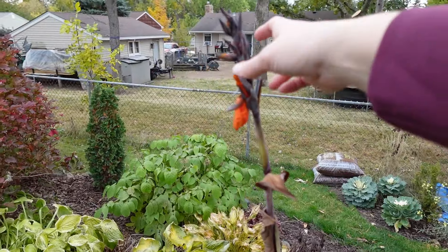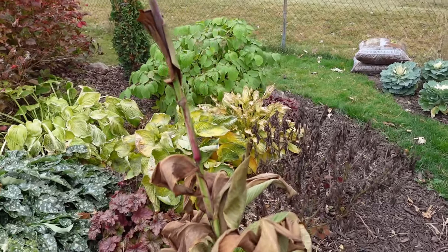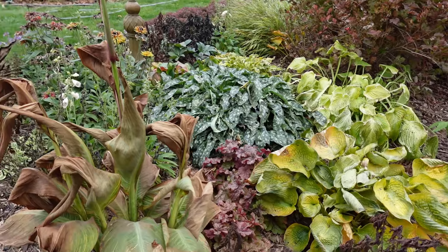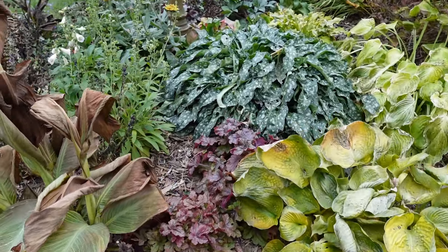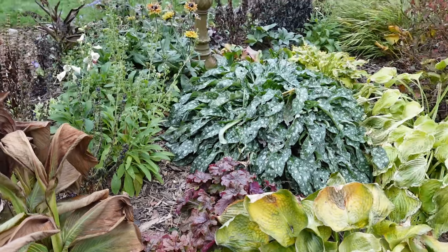And this canna is about to open — rats, missed that bloom. These are the two that I'm sad about because I just love these; they were some of my two surprise colors that I enjoyed. Although I do have another of these buttered rum hookerilla that I'm going to put in here once I dig up that canna.